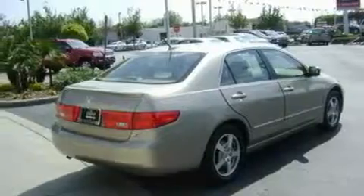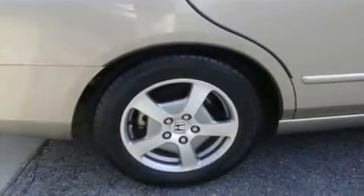With an EPA estimated rating of 37 miles per gallon on the highway, you won't be making frequent trips to the gas pumps.